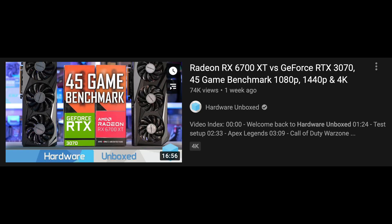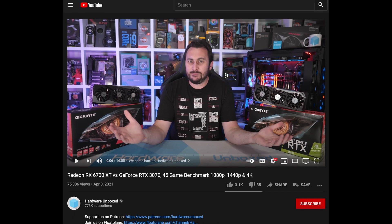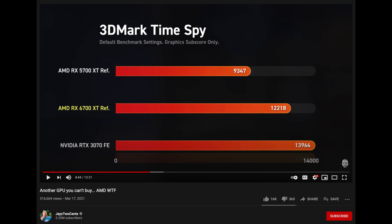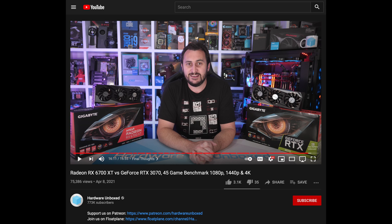Well, now we have that. Steve over at Hardware Unbox just completed a huge 45-game benchmark comparing the 6700 XT to the 3070. I was surprised to see someone invest that amount of time to benchmark that many games, since the cards will sell out anyway due to the mining boom. So thank you, Steve.